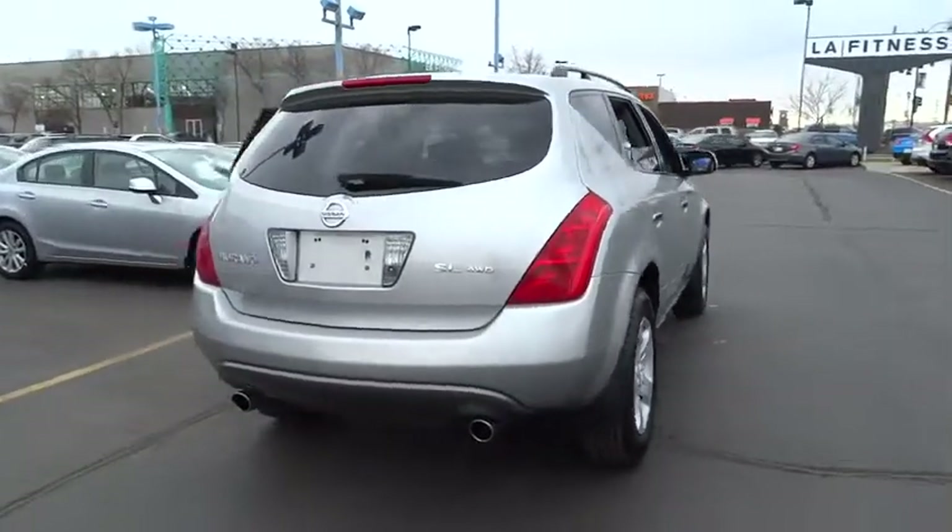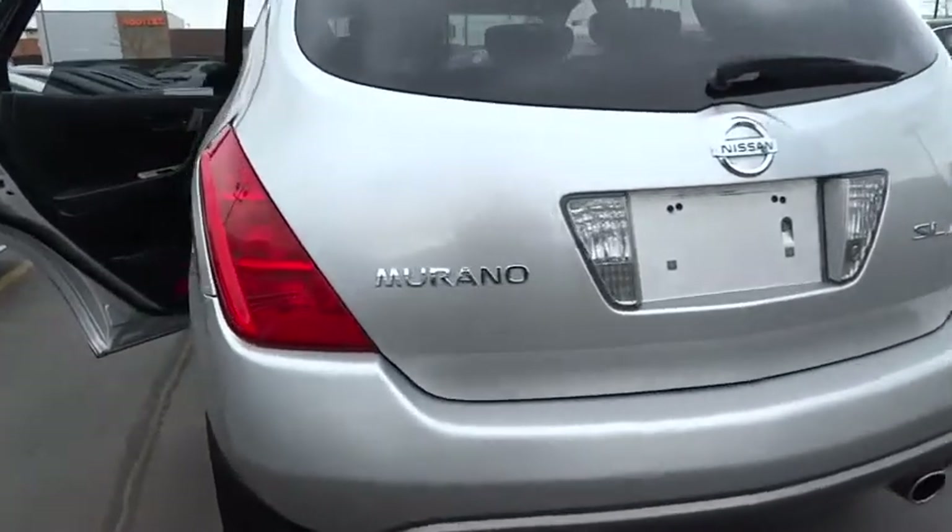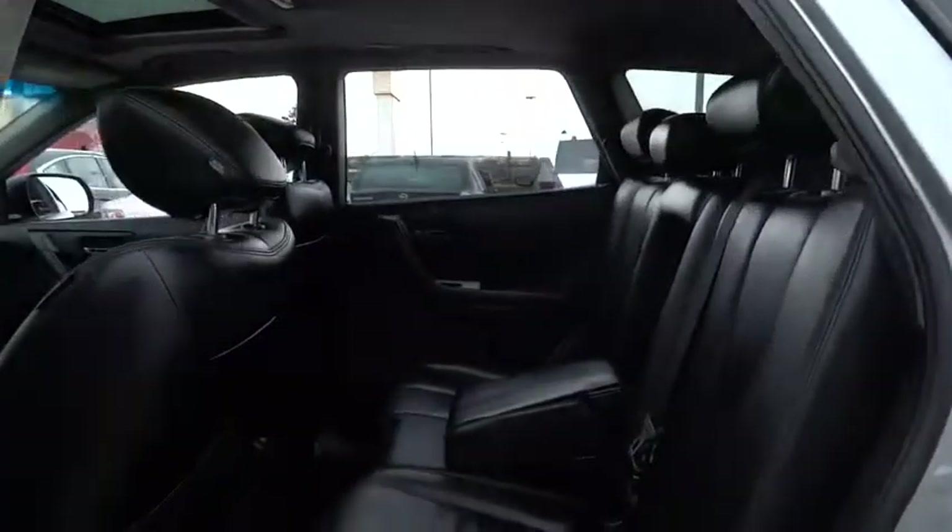Great fuel economy and a powerful V6 engine combine to deliver a refined driving experience, and is priced below $10,000. This vehicle has less than 100,000 miles.